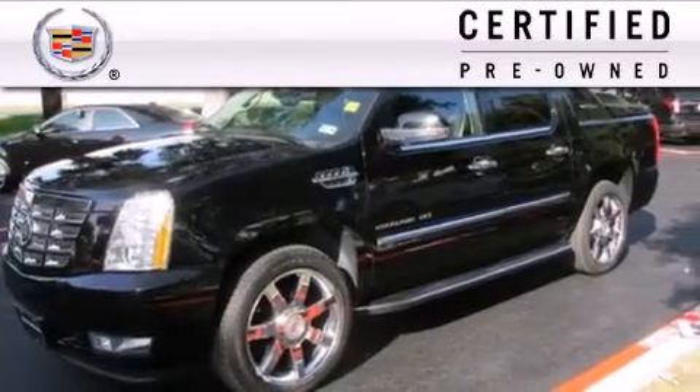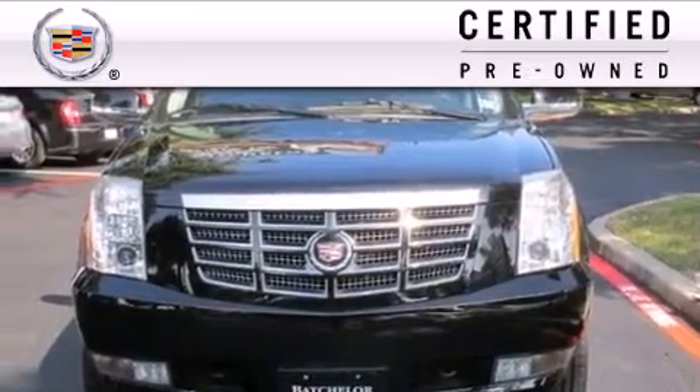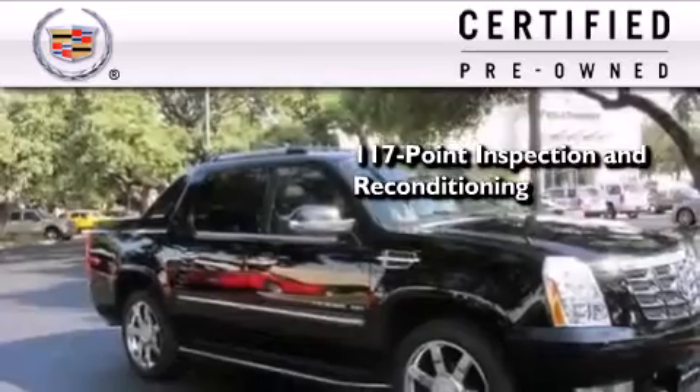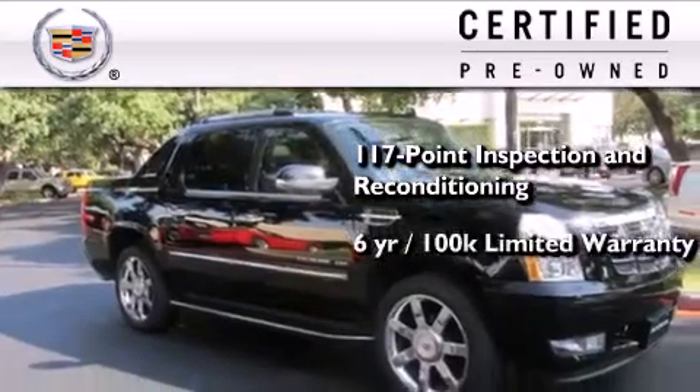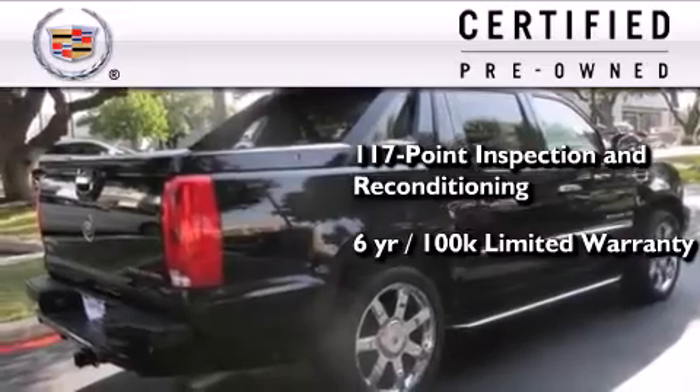To give you full assurance that this Cadillac meets expectations for mechanical conditioning and appearance, it has been put through a 117-point inspection and reconditioning process and comes with a six-year, 100,000-mile limited fully transferable warranty with zero deductible, plus 24-hour roadside assistance.